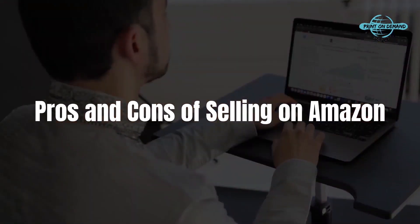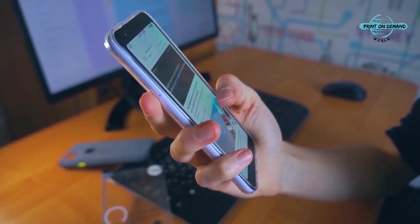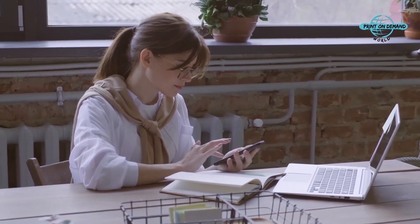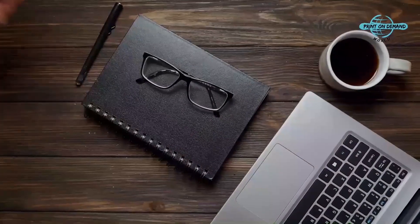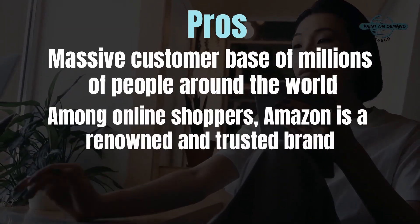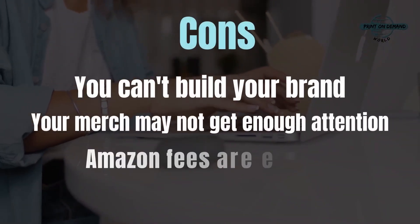With billions of customers around the world, Amazon is a behemoth providing online retailers with top-notch services. Your items may appear in recommendation lists if you know how to categorize them, and if you run your store through Amazon, they will also store your merchandise in their vast warehouses, which can be a great bonus. Amazon Prime members are more inclined to conduct 90% of their shopping on the site, so if you can reach them, you'll likely see an increase in revenue. However, fees are a drawback, and unlike eBay, you don't get any relationship with your consumers, and you don't get the chance to build a brand. Pros: massive customer base, a renowned and trusted brand, and items may appear in Amazon's suggested products. Cons: you can't build your brand, your merchandise may not get enough attention, and Amazon fees are expensive.